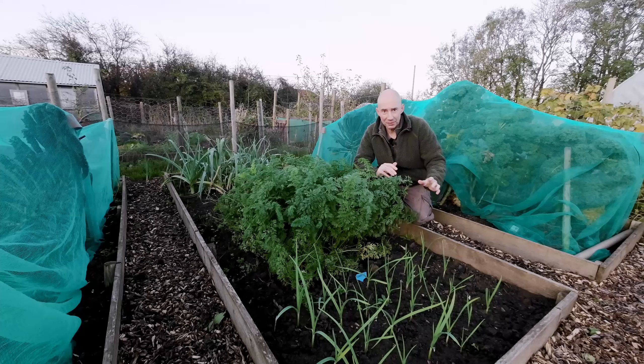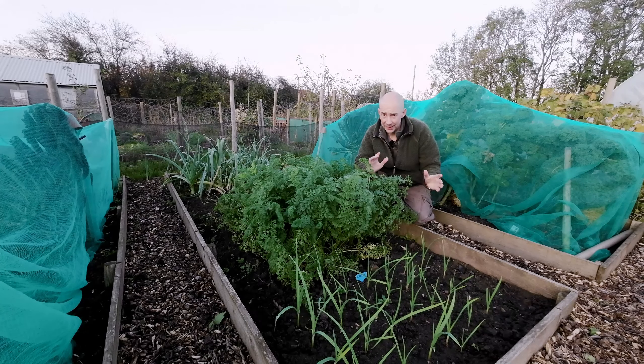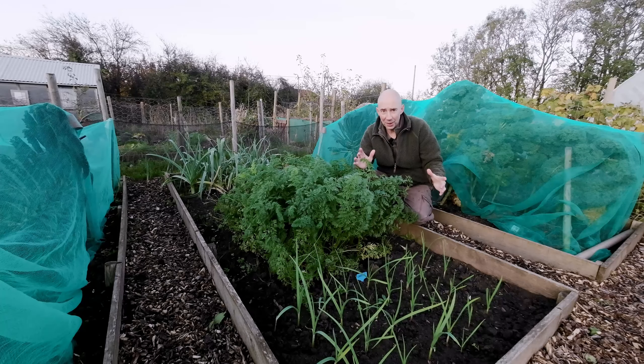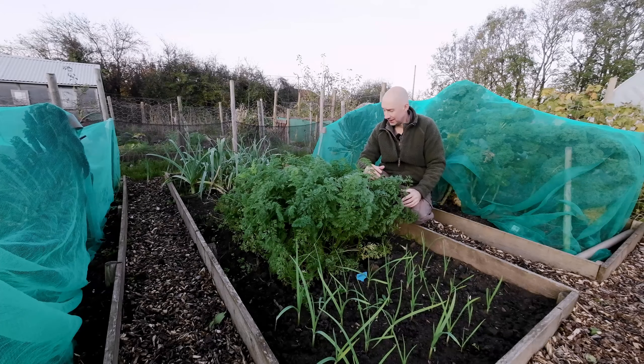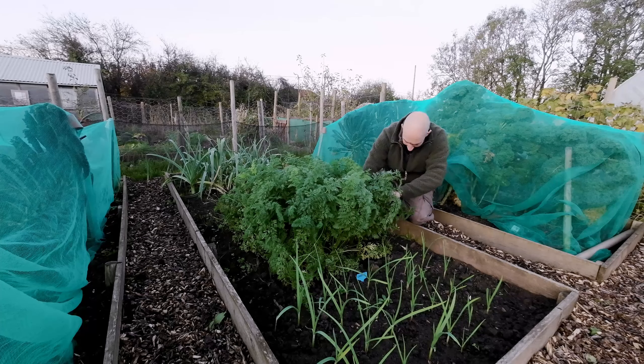Then we have our beautiful variety bed. In here we've got garlic at the front which has just gone in and come up, waiting for that cold weather — we all know garlic needs a very cold spell to make that bulb expand. We've also got our carrots here.